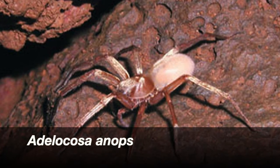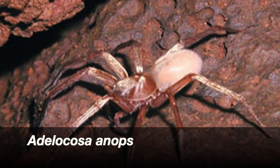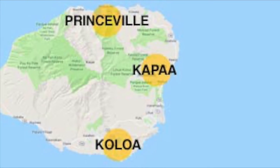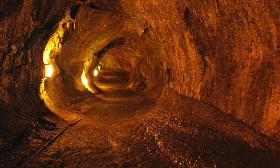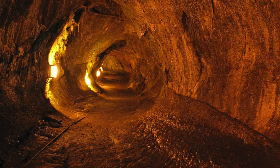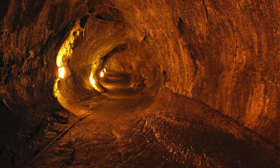Número 6: Adelocosa anops, una enigmática araña única y compleja perteneciente a la familia Lycosidae. Tiene la singularidad de que no posee ojos, razón por la cual se le suele llamar araña lobo sin ojos. Se ha demostrado que habita únicamente en pocas cuevas de la región de Koloa, en Hawái. Habita en tubos de lava y huecos en flujos de lava solidificados, hábitats con suministro limitado de alimentos. Los expertos plantean que Adelocosa anops está adaptada para lidiar con los bajos niveles de oxígeno y los altos niveles de dióxido de carbono de las zonas oscuras y estancadas.